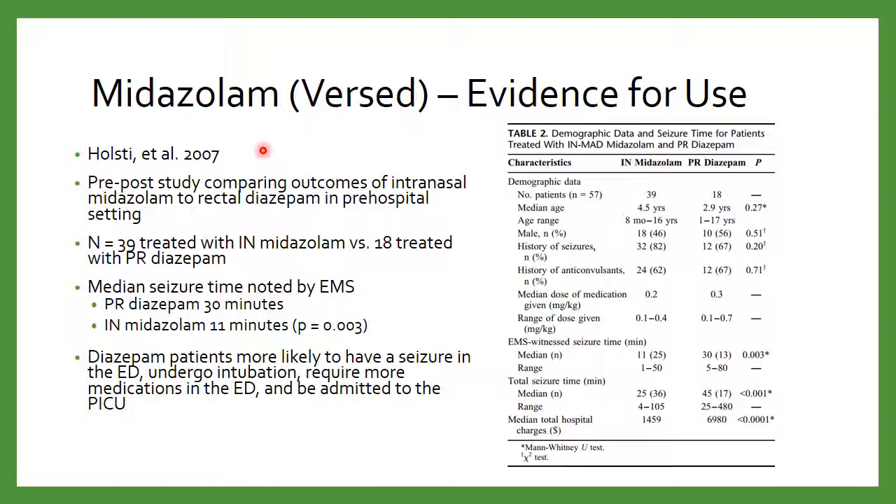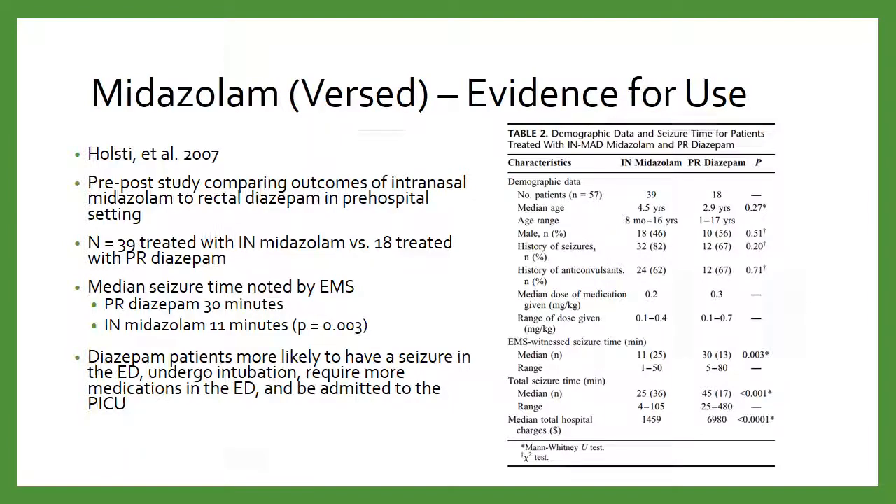One study here was a pre-post design comparing a pre-protocol using rectal diazepam versus a post period using intranasal Versed. They had 39 patients with intranasal midazolam versus 18 with rectal diazepam. The median seizure time witnessed by EMS was actually reduced pretty significantly — statistically significant: 11 minutes for patients receiving Versed versus 30 minutes for diazepam. That's a pretty significant amount of time not seizing. Additionally, patients who got diazepam were more likely to be intubated, more likely to be admitted to the ICU, and more likely to require more medications. So not only are we showing non-inferiority, but this might be superior to rectal diazepam.